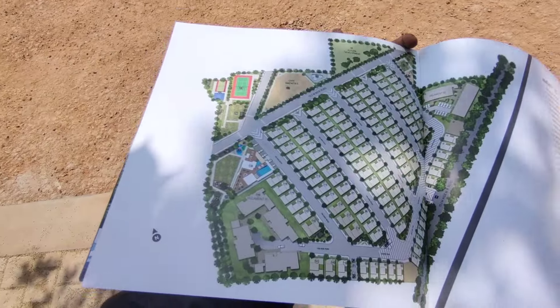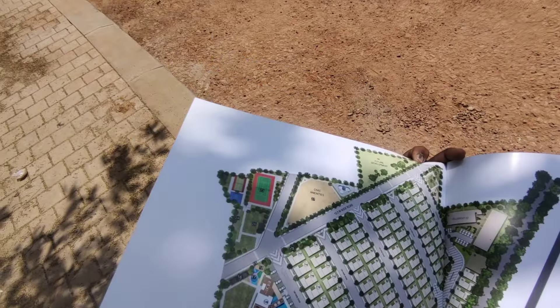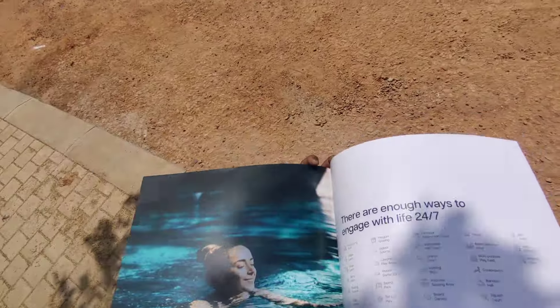The plot area would be approximately around 1,500 square feet, with a 10,000 square feet clubhouse and amenities area. Outdoor amenities include a lawn tennis court, basketball court, multiple seating spaces, and everything in and around the development.